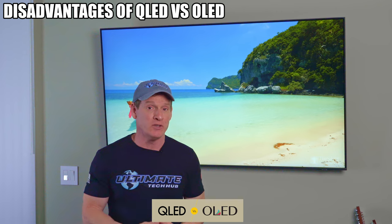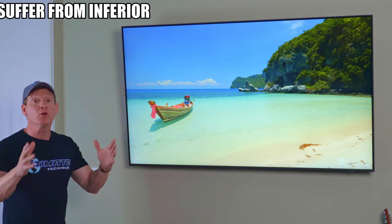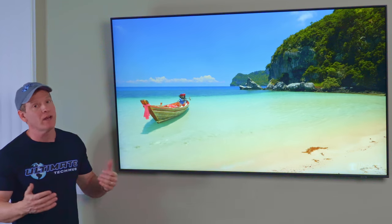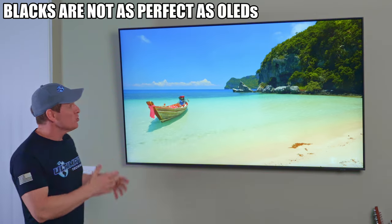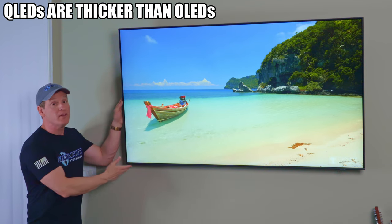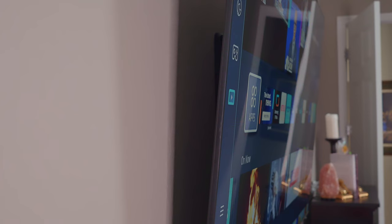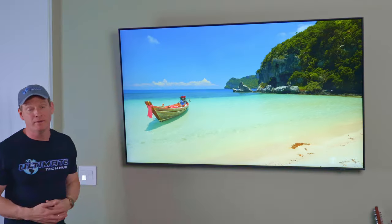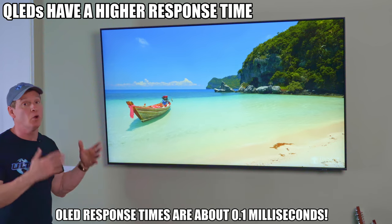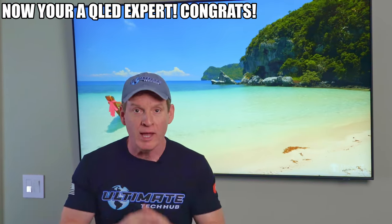What are the disadvantages of QLED vs OLED? First, QLEDs suffer from inferior viewing angles — watching from a side view is not so pleasant. Second, the blacks are just not as perfect as on OLED TVs. Also, QLED TVs tend to be thicker than OLED TVs, though this particular QLED is actually very thin, so that's not much of a disadvantage here. And lastly, QLEDs tend to have a higher response time than OLEDs. So now you're a QLED expert.